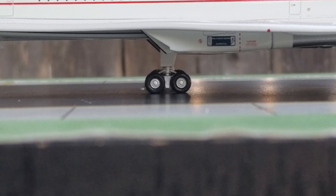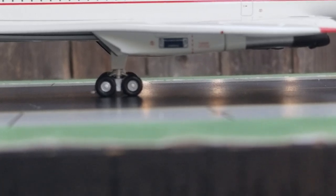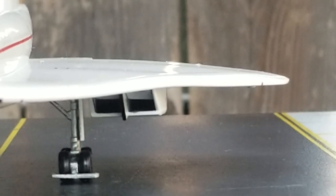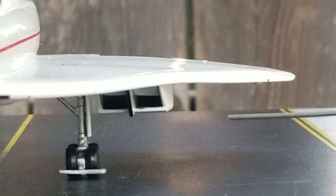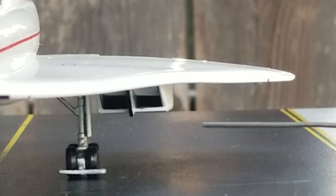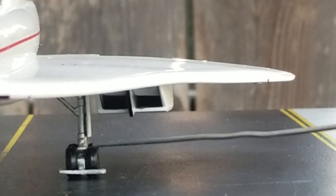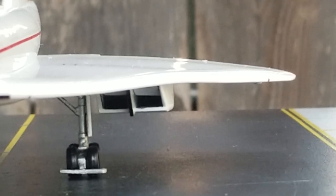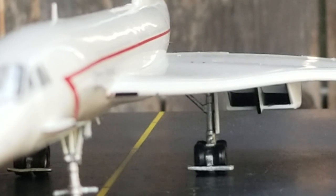These are the Rolls-Royce Olympus 593-610 engines that were used on this particular British Airways Concorde SST supersonic aircraft. Now looking at the front of the Rolls-Royce Olympus 593-610 engine, you get a better visual view of the landing gear struts and landing gear door as well as the inboard landing light.